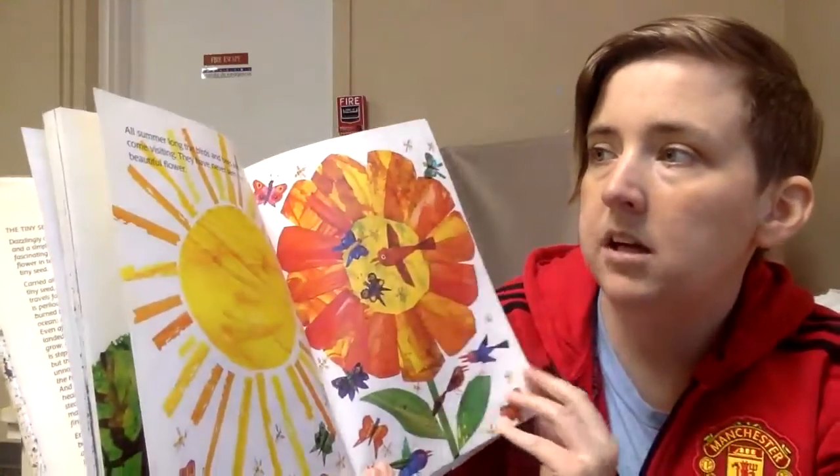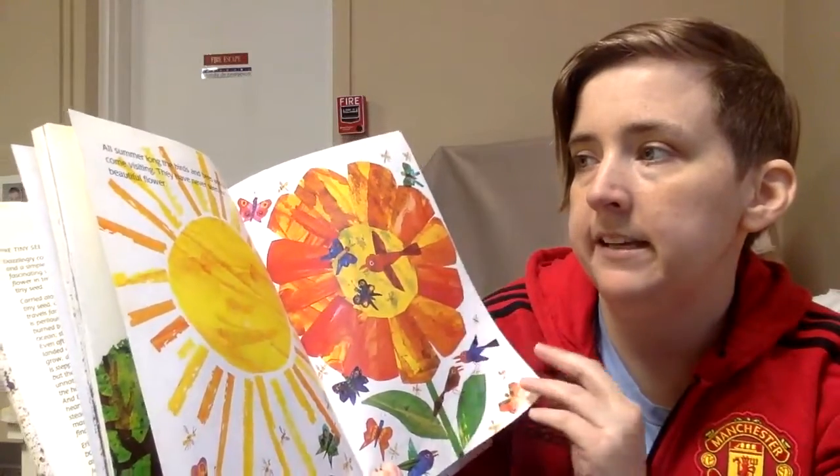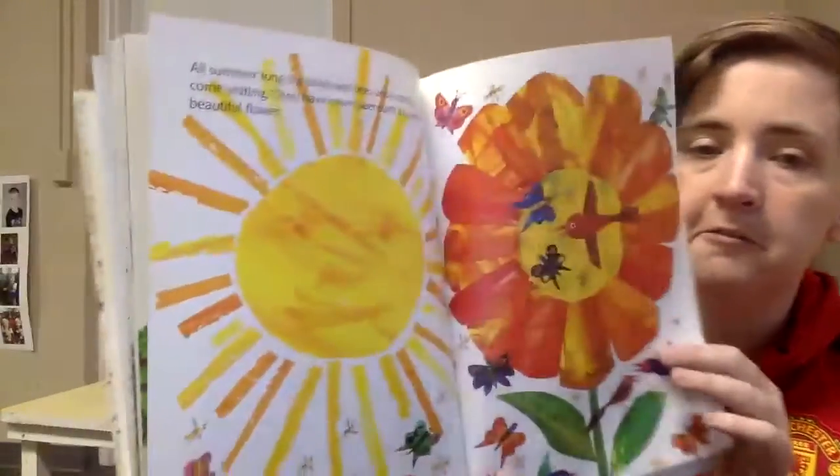All summer long, the birds and bees and butterflies come visiting. They have never seen such a big and beautiful flower.